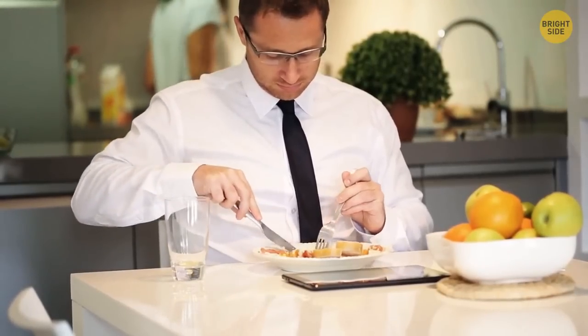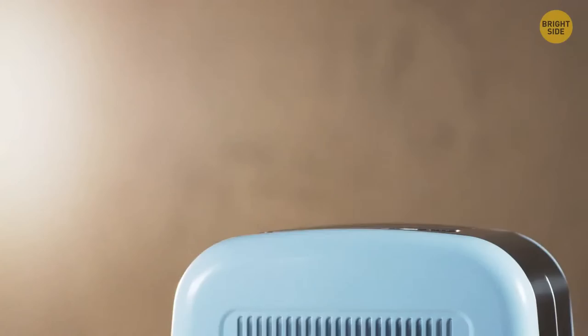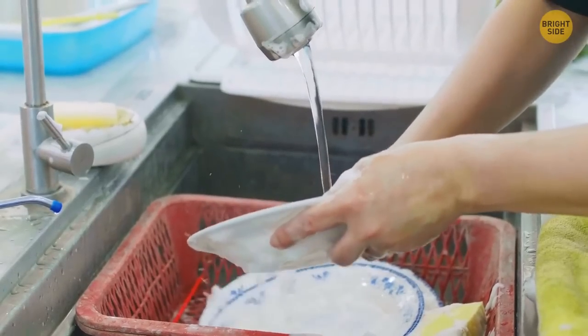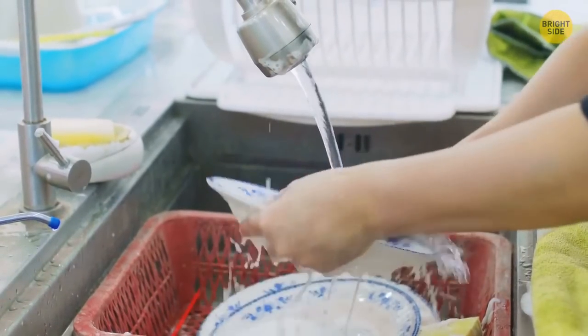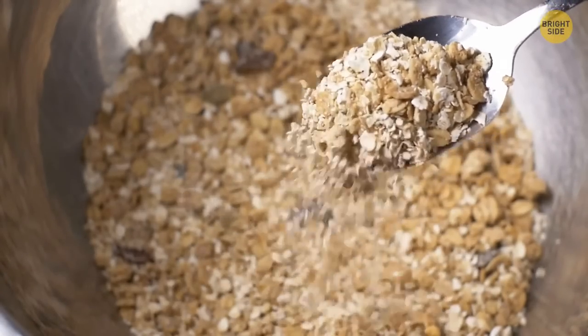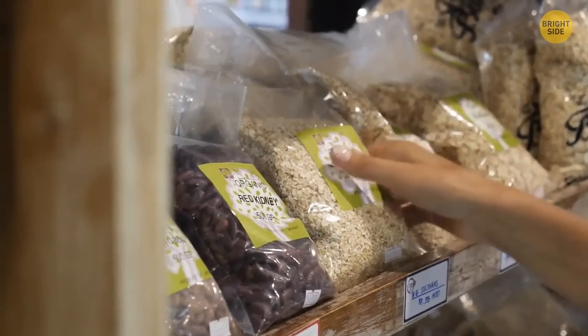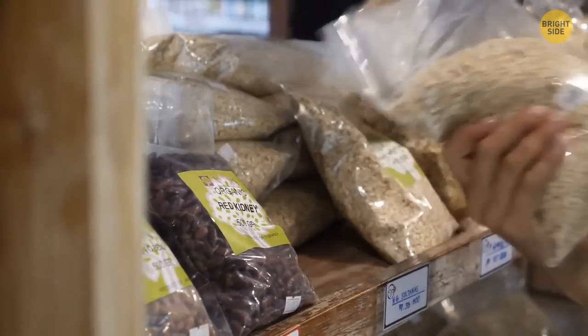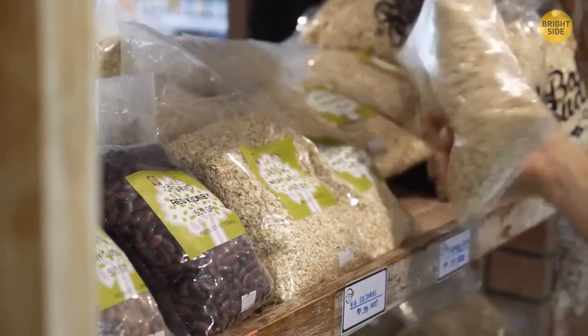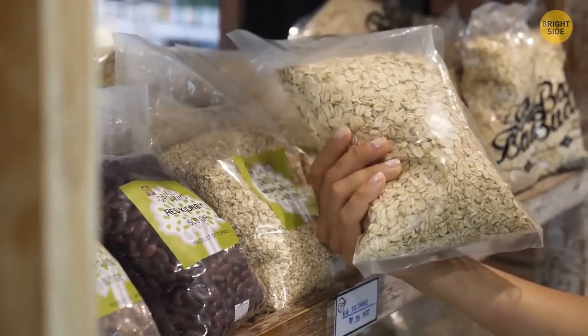For days when you barely have time for breakfast, there's an easy way to enjoy a nice fast meal. Instant oatmeal packets from some manufacturers are lined with plastic so you can directly pour water or milk straight into the packet without using a bowl. Some packaging even has a demarcation line to show how much liquid should go inside for that quantity.